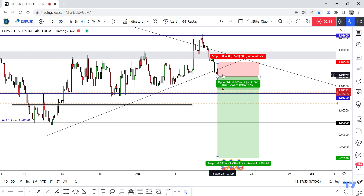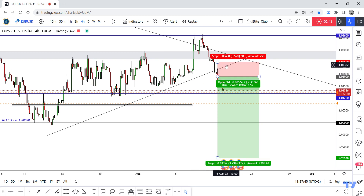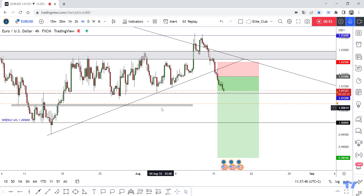Move your stop loss to break-even to secure your trade. If the price goes up and retests the broken uptrend line, you can enter again from there if you see any bearish price action. Congratulations on those 60 pips!